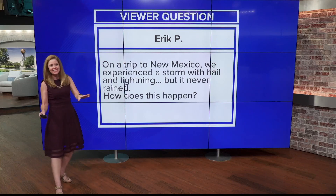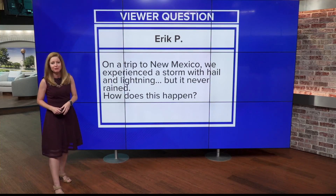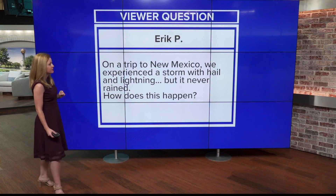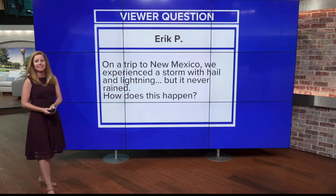This doesn't happen in East Tennessee because we just have way too much moisture in our atmosphere. This is called a dry thunderstorm. However, we do sometimes have Virga happen here in East Tennessee.